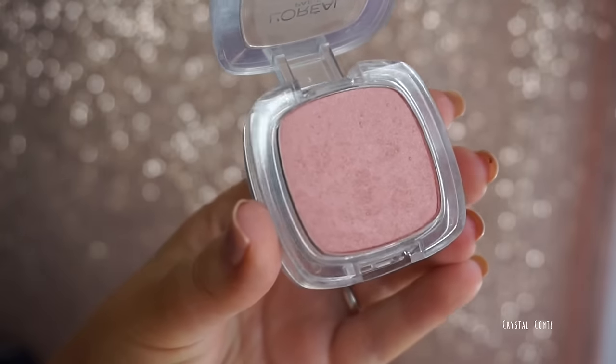Two blushes: if you watch my channel you'll know what these are. Milani Luminoso — this is just the most perfect blush. If you have a complexion similar to mine you will love this; it goes with everything. The other is the L'Oreal Blush in Centrepoint Pink 120. One is more pink, one is more peach. Both are gorgeous and have a bit of a sheen to illuminate your face.